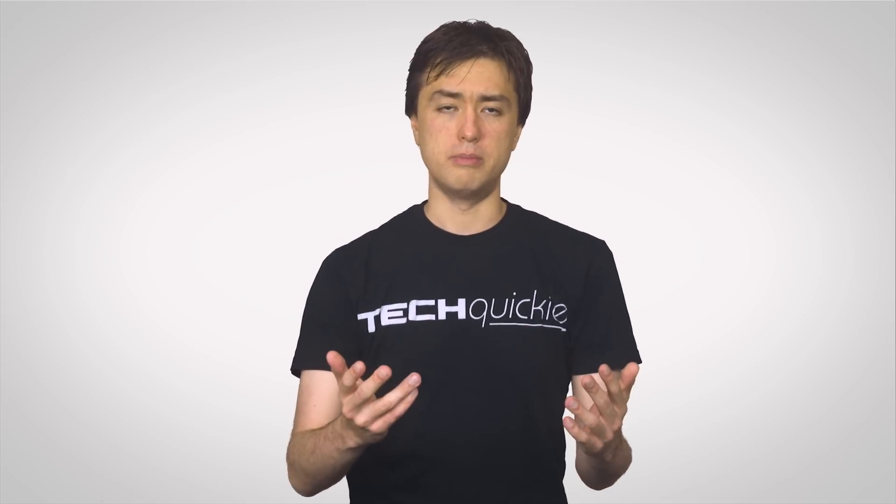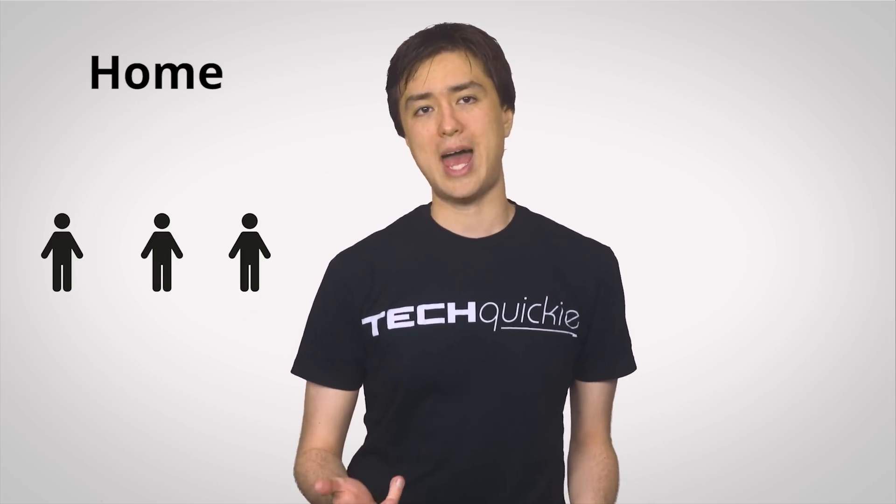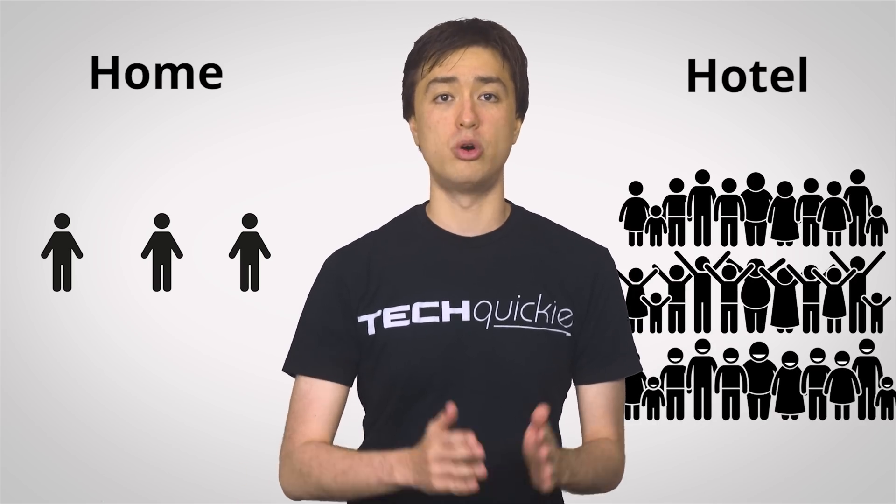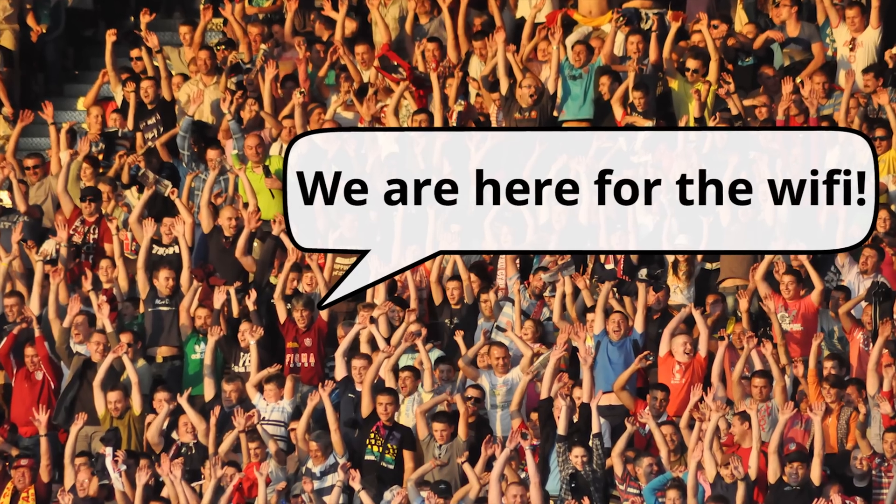Let's start with the obvious: volume. Unlike at home, where you might only have a few people connected to your network at once, hotels have to handle hundreds, or even thousands, of connected devices.